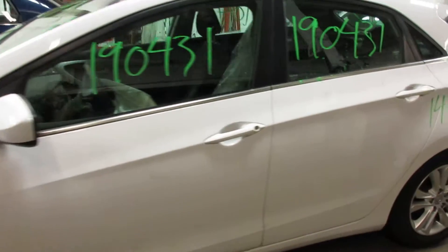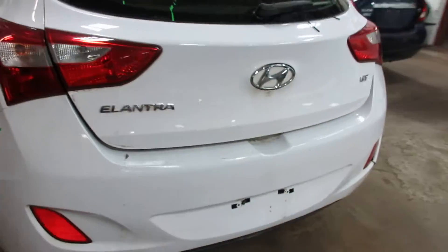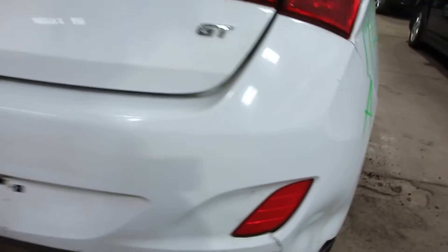Got some pretty nice parts for this vehicle here. Nice rear deck lid, tail lights. Unfortunately the rear bumper has got some cracks in it, as you can see there and there.